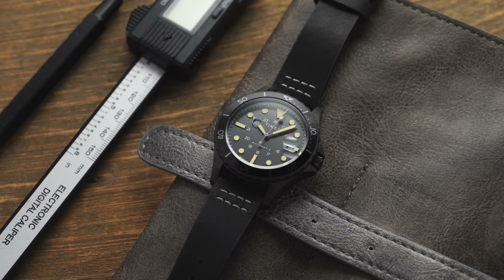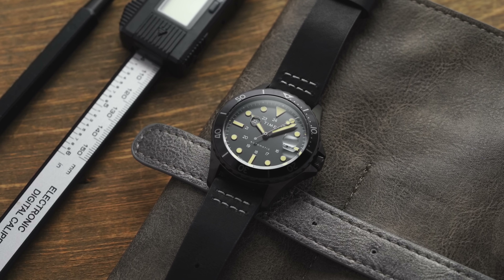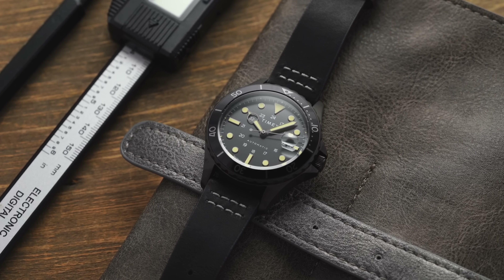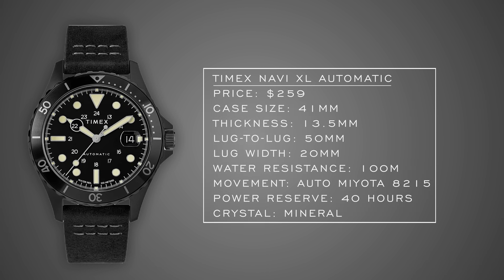This one could be worn with a variety of different straps. You could dress it up with the right strap, especially with more traditional stainless steel variants. I really like the execution of the hollowed-out hour hand showing the 24-hour scale on the inner dial — that's a nice feature. These Navi XLs are really nice choices for somebody that wants dive watch looks at an affordable price from a brand like Timex, which is doing a good job answering to both the fashion-forward crowd and the enthusiast crowd.